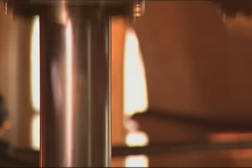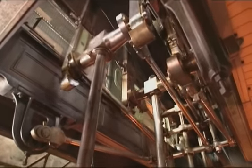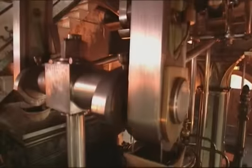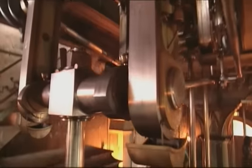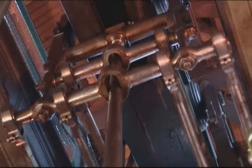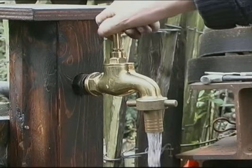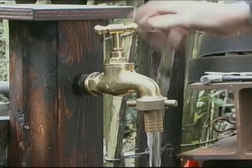A beam engine like this is a magnificent sight, and in the days of Queen Victoria, as well as being used to provide power for industry, engines like this started to bring improvements to domestic life. As the Industrial Revolution progressed and the population grew, the demand for clean water grew as well. Because it provided such an efficient method of pumping water, the beam engine became the basic working machine of the water industry.